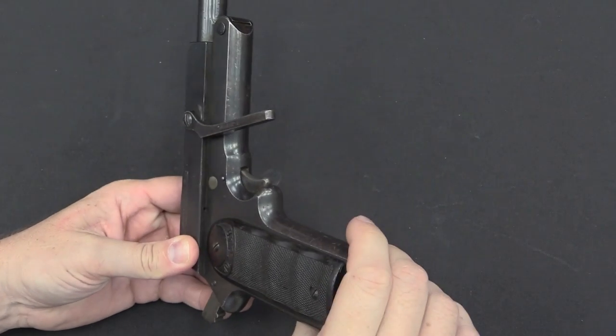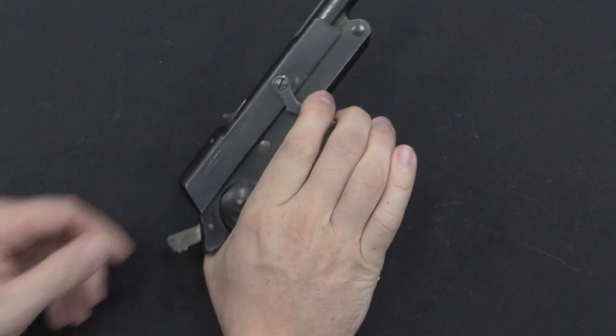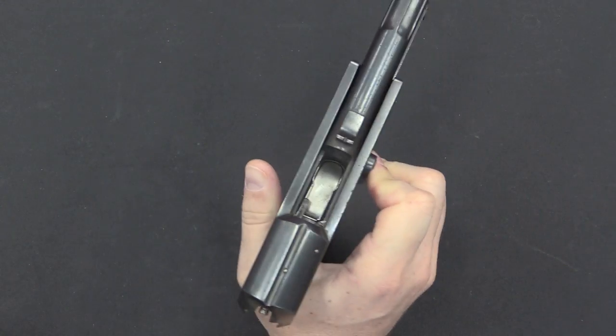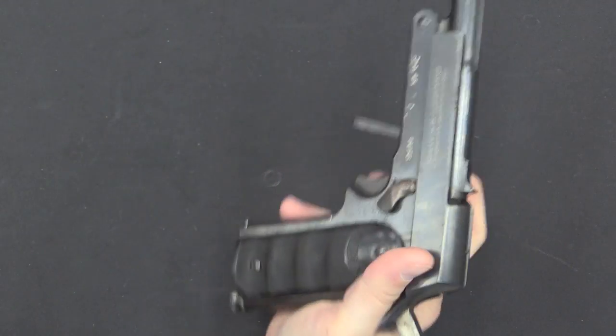By the way, there is no trigger guard on these either. When you need to use this, on the .45 version you can grab it with three fingers and pull it all the way back. There's also no slide hold open. These are, like I said, very simple guns mechanically.